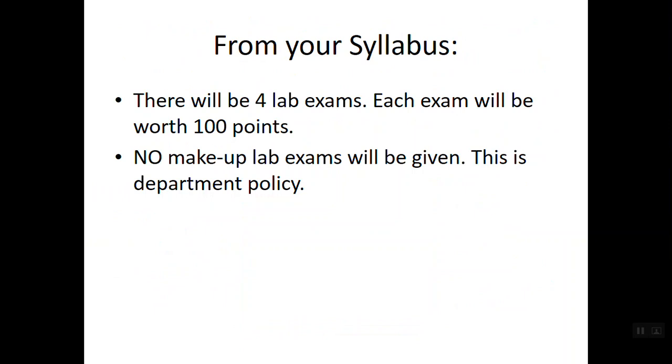This information is picked straight off your syllabus. We have four lab exams, each worth 100 points, with 50 questions per exam — each question worth two points. Because of the nature of our labs and how frequently they're used throughout the day, there are no lab exam makeups. That's departmental policy. It's very difficult to accommodate makeup lab exams because having one student take a makeup occupies the room for 50 minutes when another class could be using it.